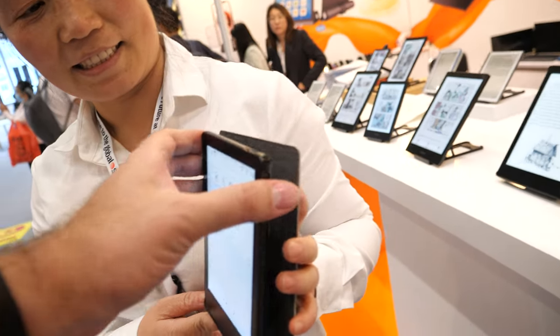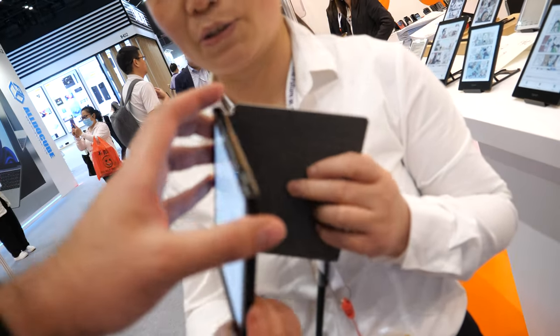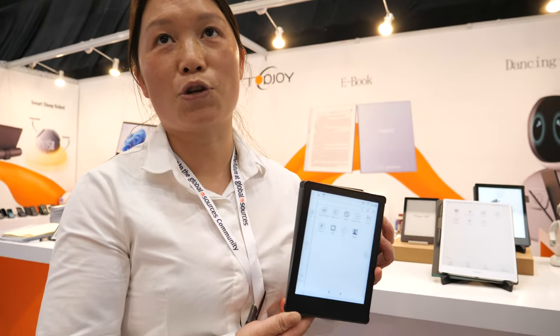And you have customers all over the world? They sell this product? Sure. Where's the biggest market for you? Europe, US, Australia.